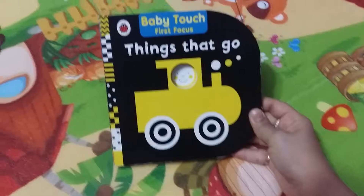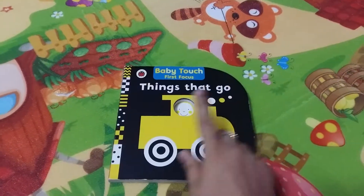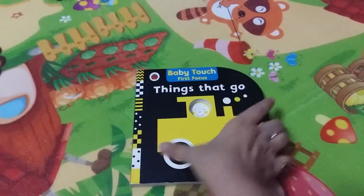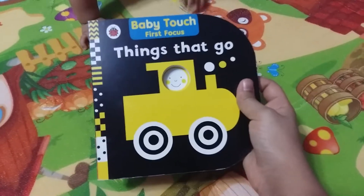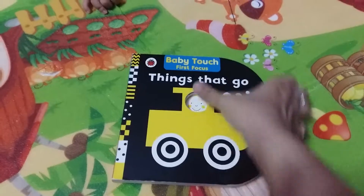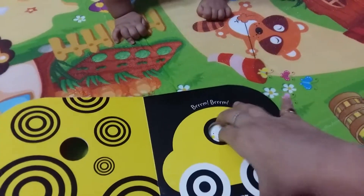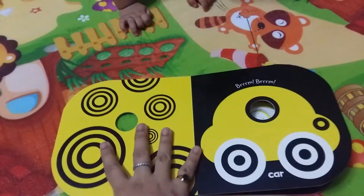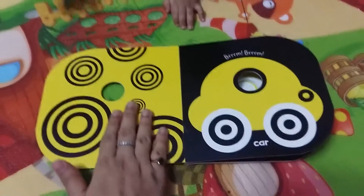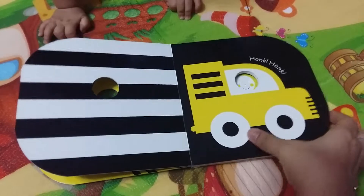The next book is Baby Touch First Focus — Things That Go, from Ladybird publications. At first I thought it was a touch-and-feel book but it's not; it's just a book with high contrast images. There's a peephole on each page. Things That Go has a nice pattern, and then there's the car, the truck.